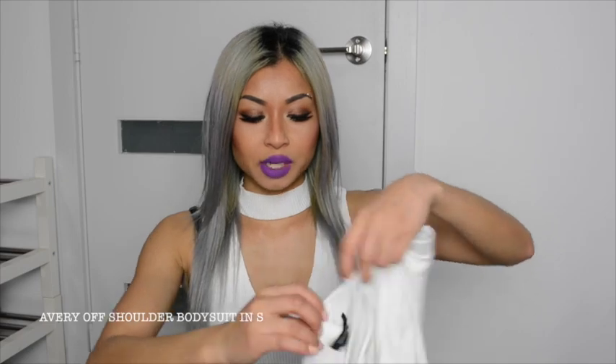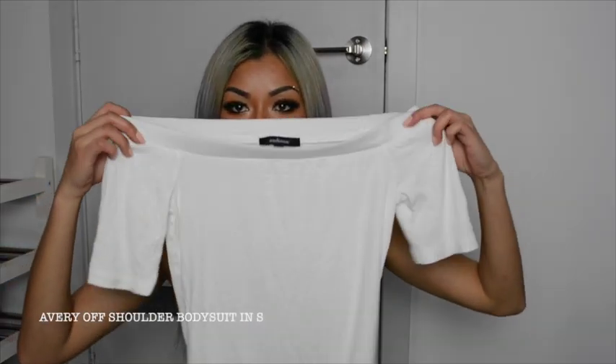The next thing I want to show you is this off-the-shoulder white top — or should I say bodysuit. I'll try it on to show you what it looks like. The material is so soft, and I could wear it with these high-waisted jeans. It's not too see-through so you can wear a nude stick-on bra underneath and it wouldn't show. I'd wear this during summer — it's just too cold right now in winter — but I really love the material.